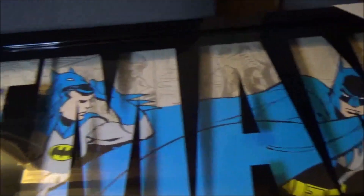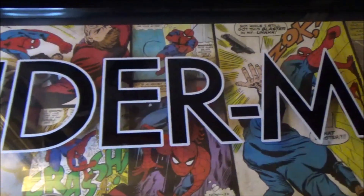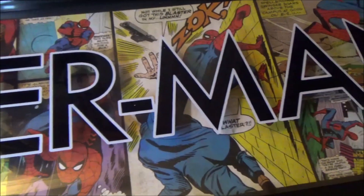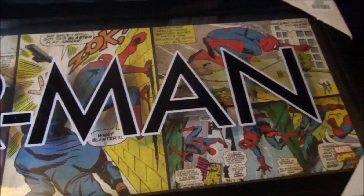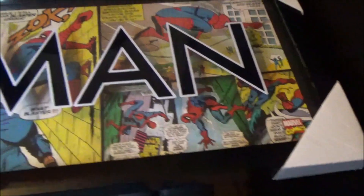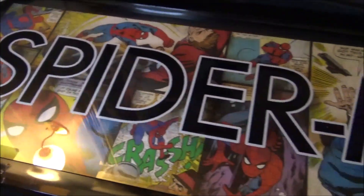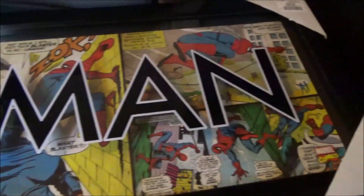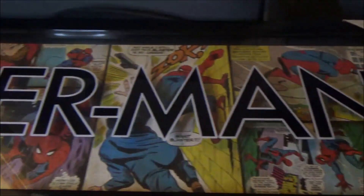There's the Batman one. Alright, here's the Spider-Man one. Sorry — you'll probably be able to read the stuff there, but maybe people will know what comic book or comics these are from, if it's more than one. I just love this. I love both of these — they're awesome. Spider-Man, Batman — so cool.